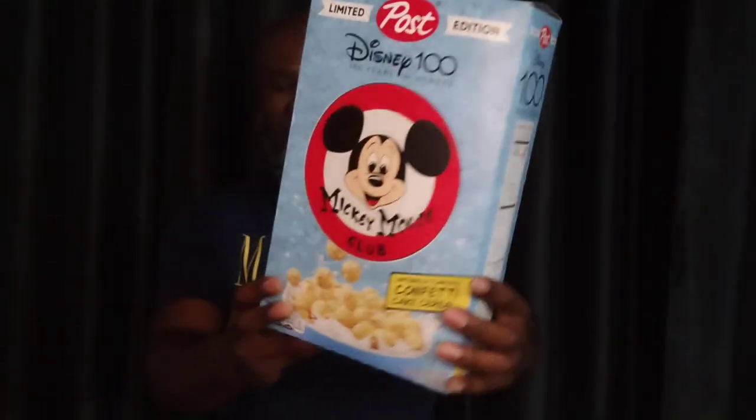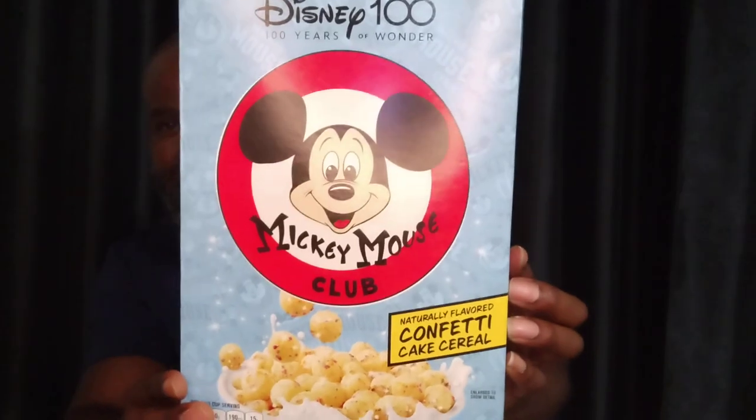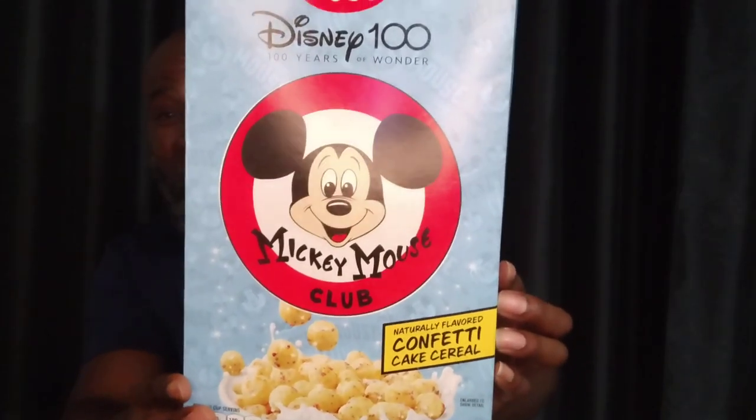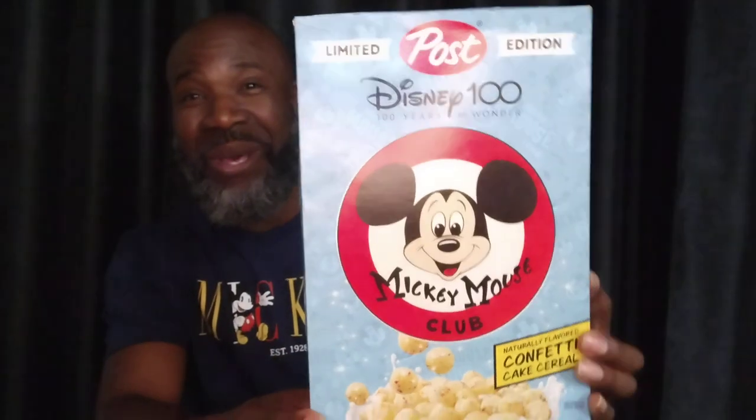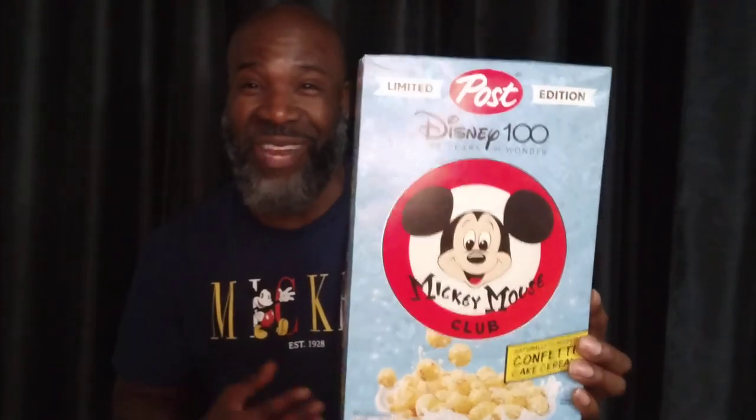Today I'm going to hit y'all with a limited edition from Post — Disney 100 Years of Wonder, Mickey Mouse Club, confetti — well, matter of fact, natural flavor confetti cake cereal. Now, my thing is, when is confetti or even cake naturally flavored?